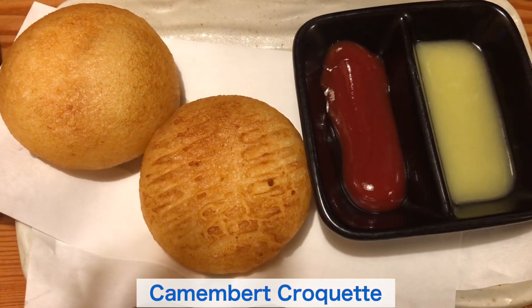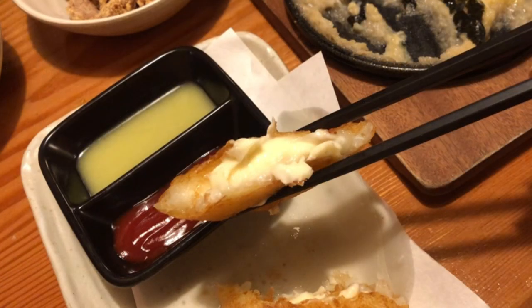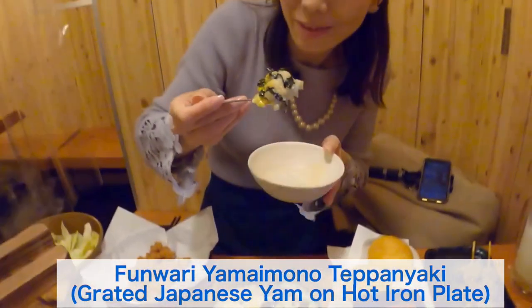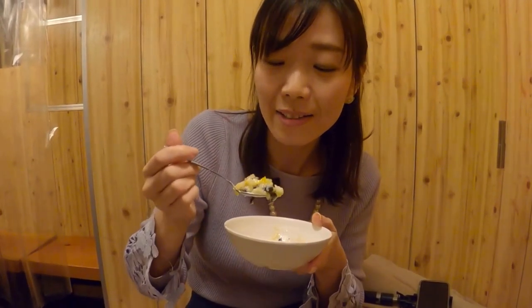This is my favorite — Camembert croquette, potato mixed with a few kinds of cheese such as Camembert and cream cheese. It goes well with the melted butter. It's chewy and tender with a very thick cheese flavor. Next, the chicken wing, Tebasaki — very crispy, salty and crispy. And Funwari Yamaimono Teppan Yaki, grated Japanese yam on a hot iron plate, which is one of the most popular selling items at Toriki. It's salty and it's perfect.